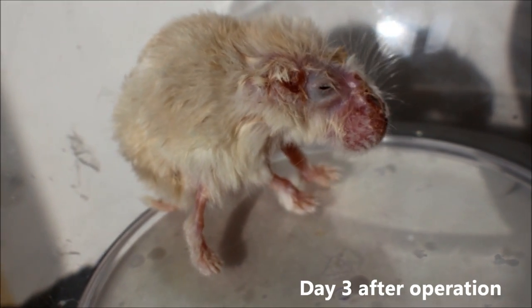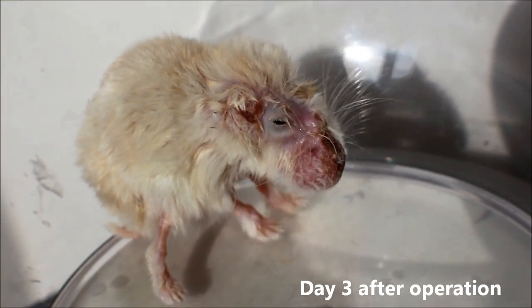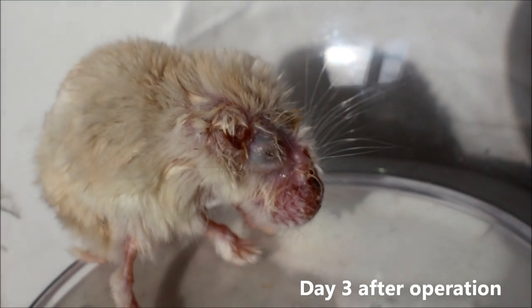On the third day after the operation, the hamster is more active, though also easily tired due to surgery and pain. The owner takes the hamster home for nursing.